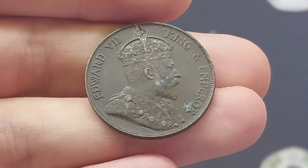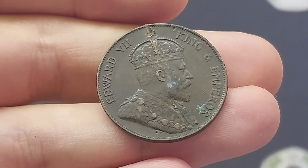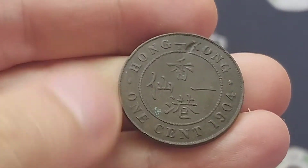On the front of the coin we've got the portrait of King Edward VII looking to the right. 'Edward VII' in Roman numerals on the left, and 'King and Emperor' in lettering on the right.